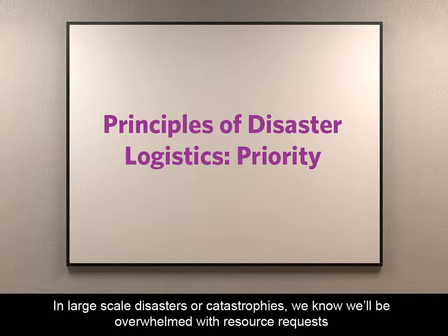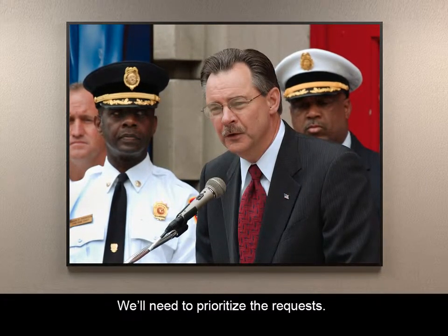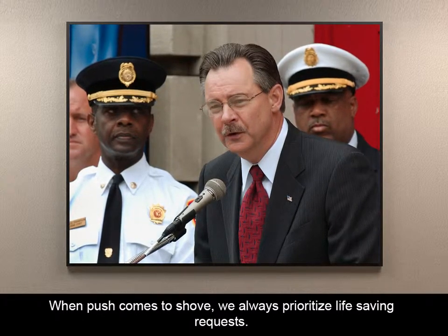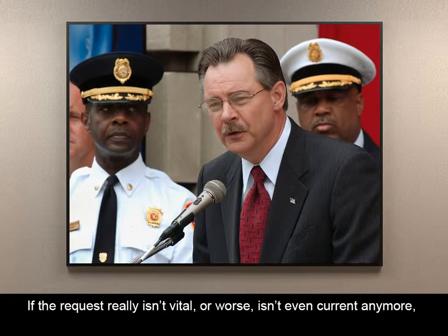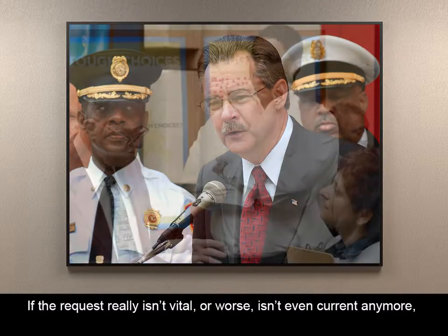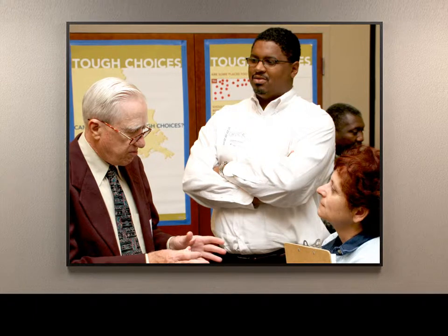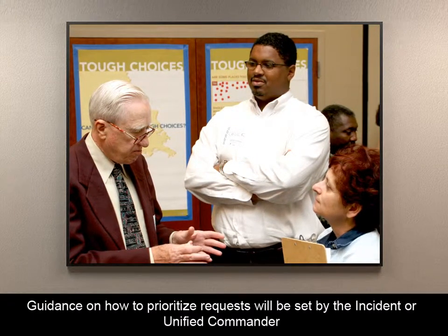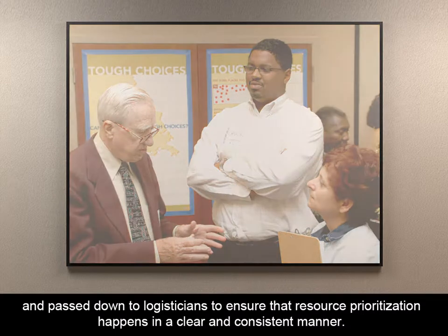In large-scale disasters or catastrophes, we know we will be overwhelmed with resource requests and will be unable to immediately fulfill every one of them. We'll need to prioritize the requests. When push comes to shove, we always prioritize life-saving requests, but we've got to be very careful whenever we mark a request as high priority. If the request really isn't vital, or worse, isn't even current anymore, we could waste a lot of time getting stuff somewhere it doesn't need to be. Guidance on how to prioritize requests will be set by the incident or unified commander and passed down to logisticians to ensure that resource prioritization happens in a clear and consistent manner.